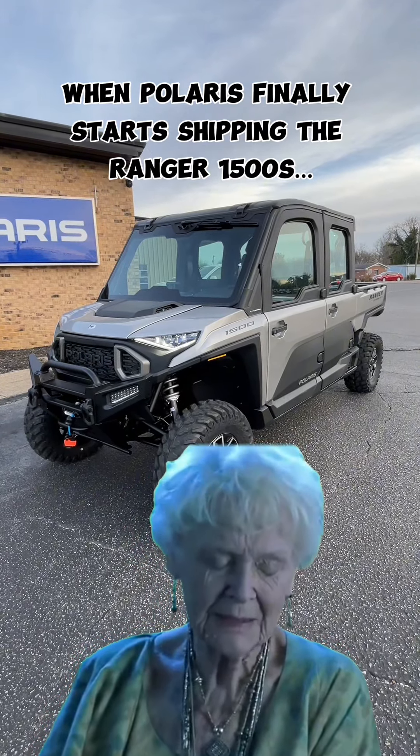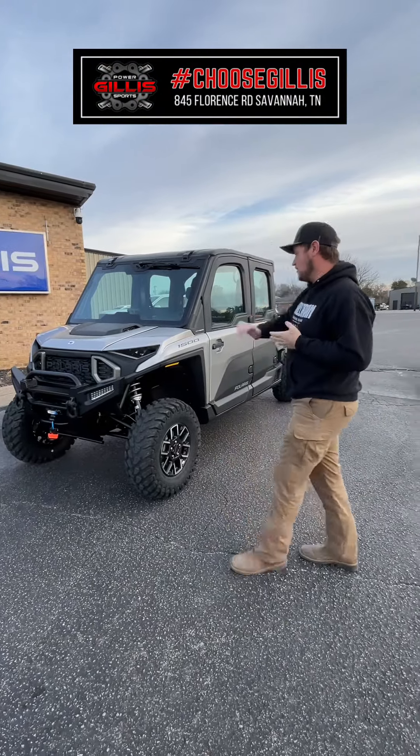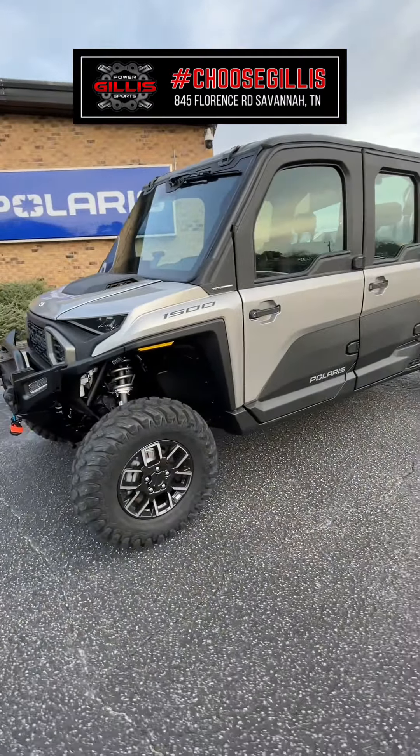Hey, what's up guys and girls, this is Dustin at Gill's Powersports Company today with the all-new 2024 Ranger 1500. All new to this year, this thing is absolutely amazing.